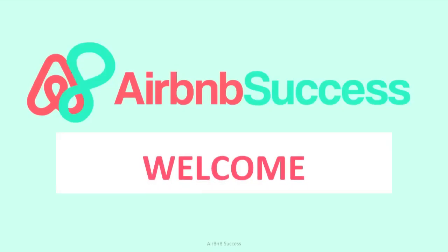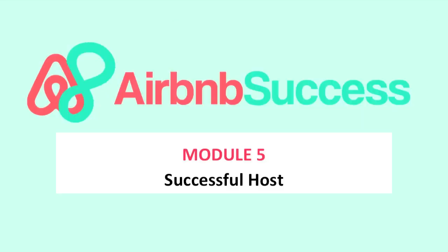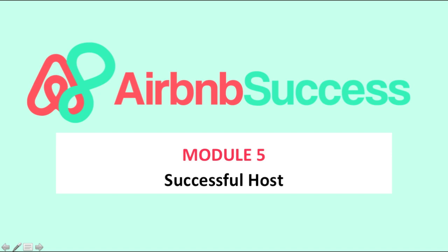Welcome to Airbnb Success. Today we look into this module — it's all about how to become a successful host, what is the successful host, and how to be amazing and brilliant at handling guests so guests will look up to you as a perfect host and give you a 5-star rating every single time.